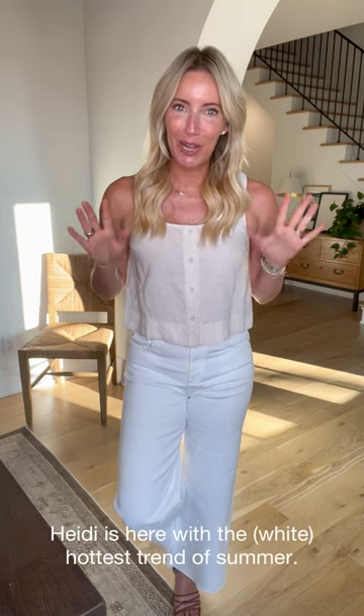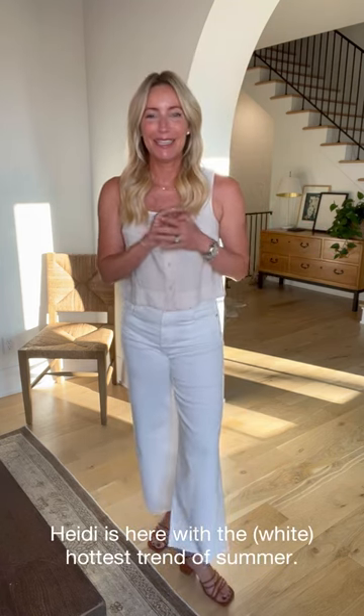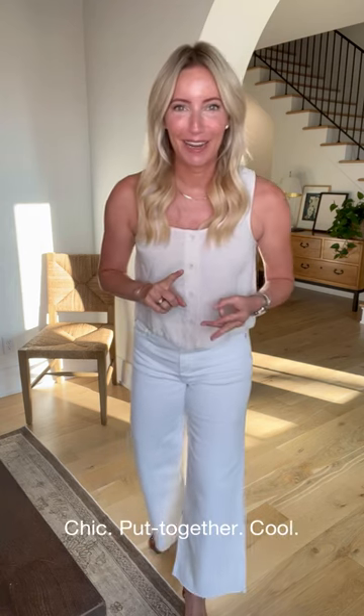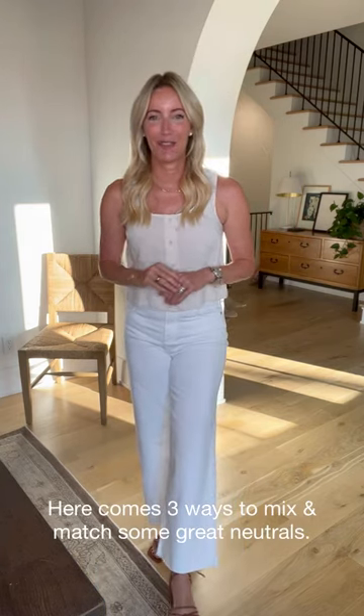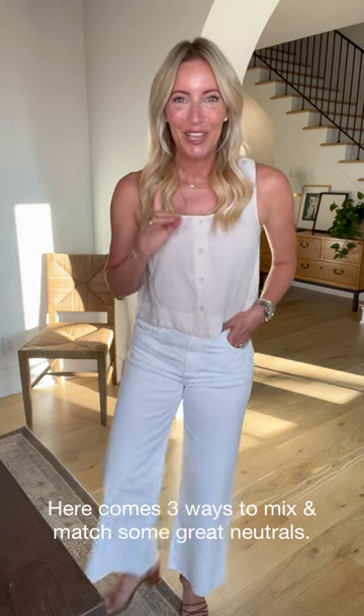One of the hottest trends this summer is going neutral — it is the easiest way to look chic, put together, and stay cool all at the same time. I've got three fantastic looks that I put together, no matter where you're headed, that show you exactly how to mix and match your favorite neutral pieces.